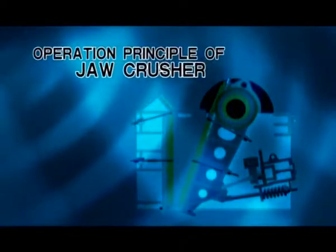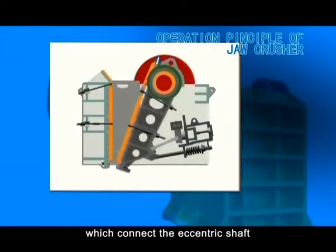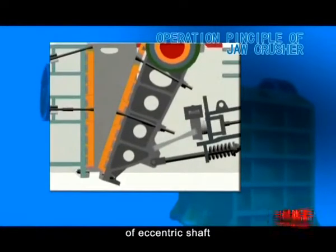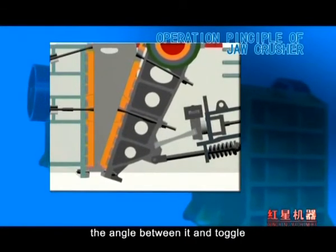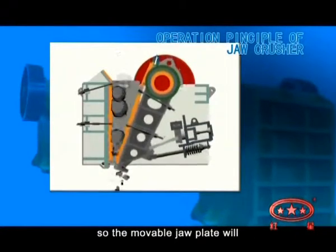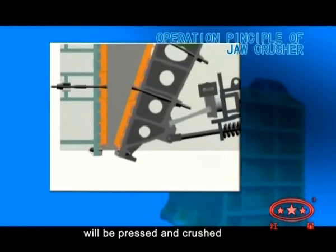The motor drives the belt and the groove wheel, which connect the eccentric shaft. Through the movement of the eccentric shaft, the movable jaw plate moves up and down. When the movable jaw plate moves up, the angle between it and the toggle plate will be enlarged, so the movable jaw plate will close to the fixed jaw plate, and the material will be pressed and crushed.